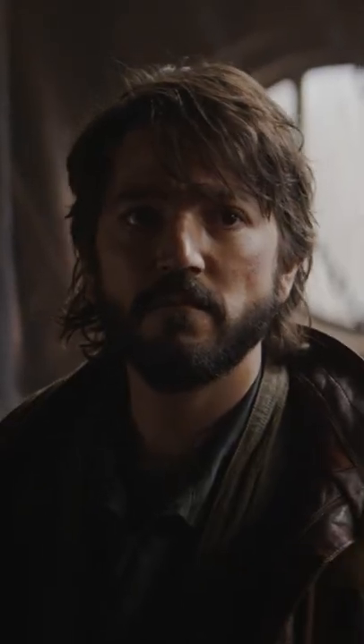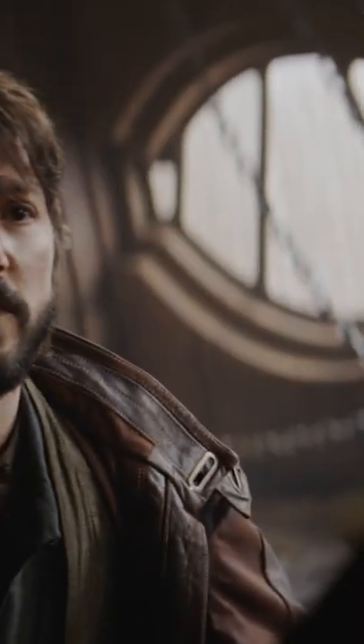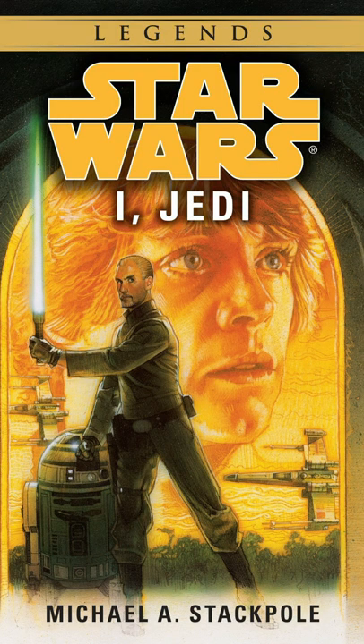Cassian explains that it can track Imperial traffic for nine radial parsecs, but we know a little more about it thanks to the 1998 novel I, Jedi by Michael Stackpole — the only other story where this device has ever been mentioned.